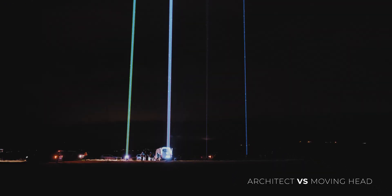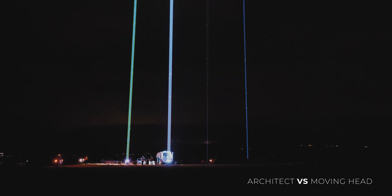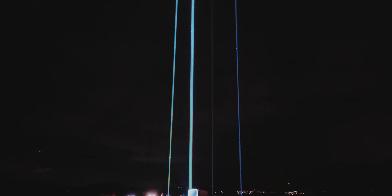Right here you can see both Architects compared with one of the most powerful conventional moving heads with a laser light source of similar power output.